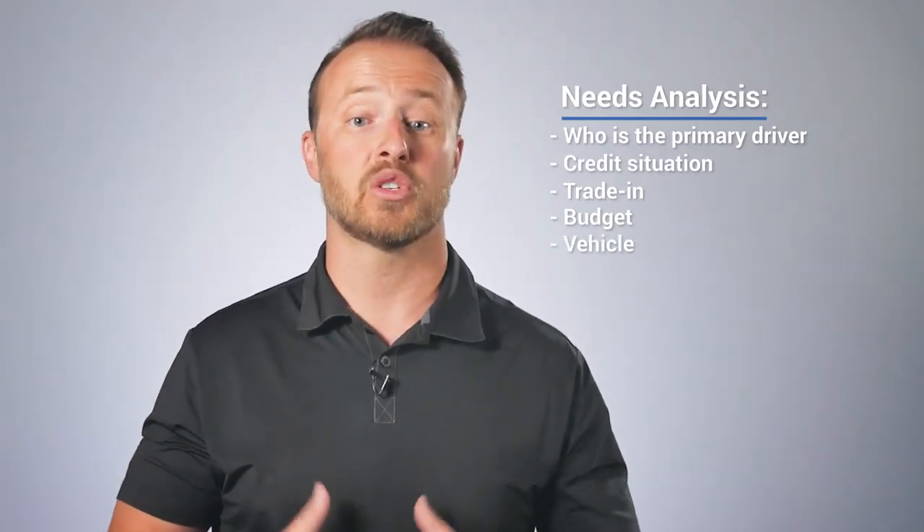And number five: what is the actual vehicle they're looking for? I've had so many salespeople bring a customer inside the showroom floor and say they haven't really picked a vehicle. I would immediately ask, why are they inside the store then? Get back out there, because outside is just conversation. The minute you bring a customer inside the showroom floor, it turns into a negotiation.